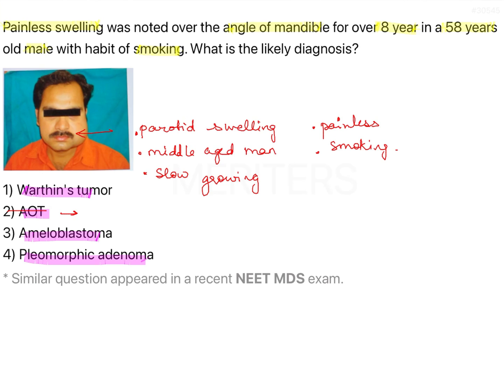Ameloblastoma is something that would be slow growing — yes; corner of angle of mandible — yes; males — yes; but history of smoking is questionable and painless is questionable. So if we find a better option than that, we should go for it.